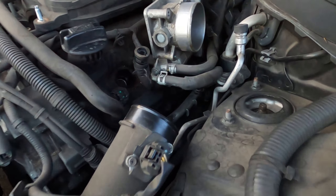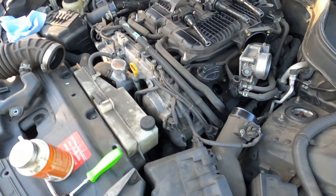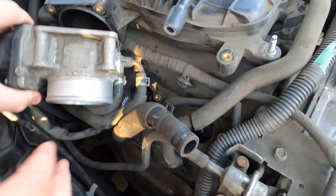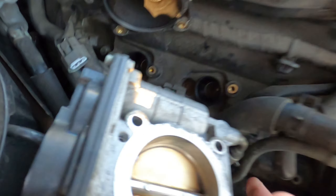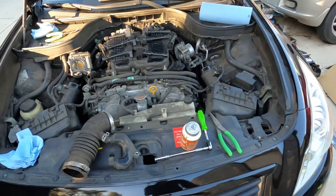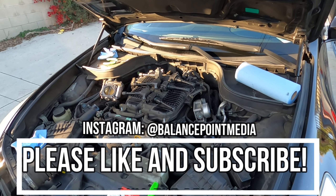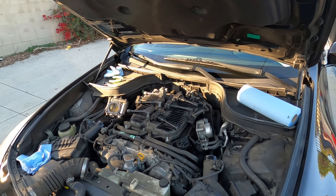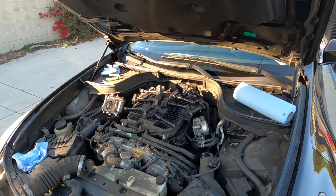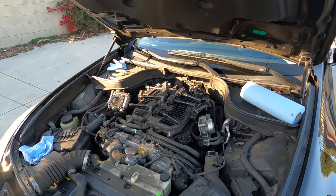To gain access to your spark plugs, they're down in this little quadrant on both sides. You need to pull this resonator box — the tube basically comes with it. Then we're going to undo the throttle bodies, and at the same time clean them since it hasn't been done. Important note: do not unplug your throttle bodies — just undo the bolts and tilt them out of the way. If you unplug them, the car will have to relearn the throttles. Leave them plugged in, move them, clean them, access your spark plugs, and put them back.